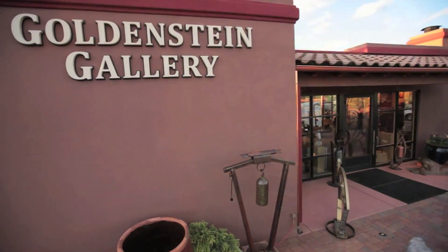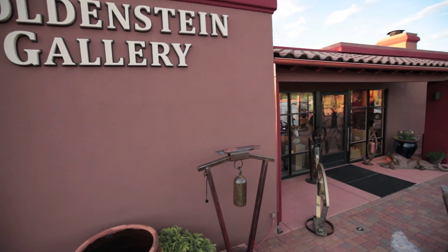Our gallery on Dry Creek Road is a very special place. I like things that surprise me a little. So expect something different at Goldenstein Gallery.